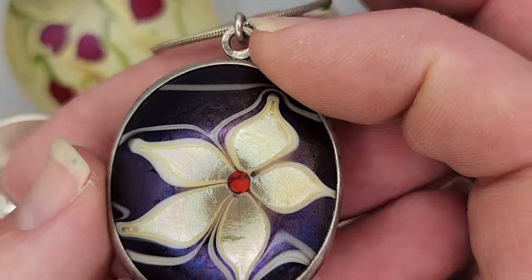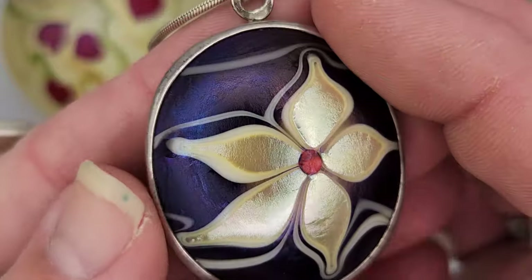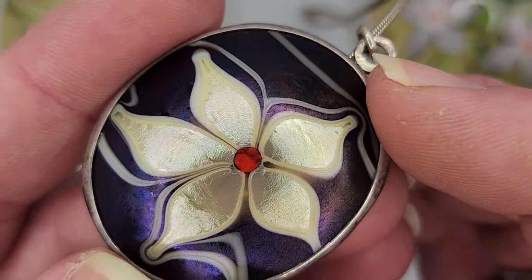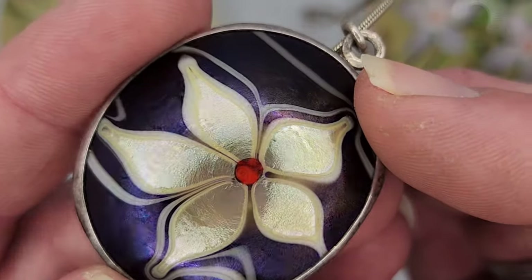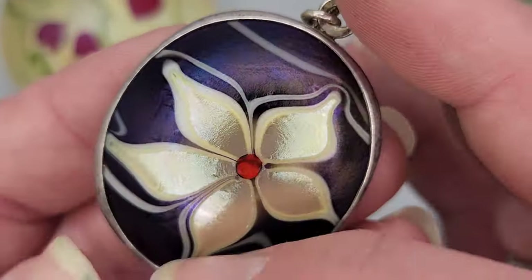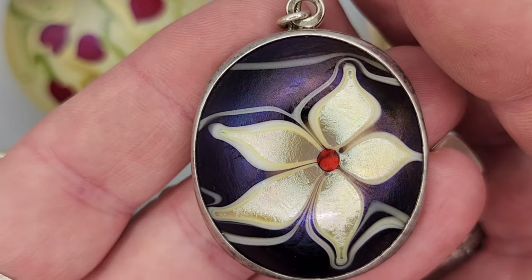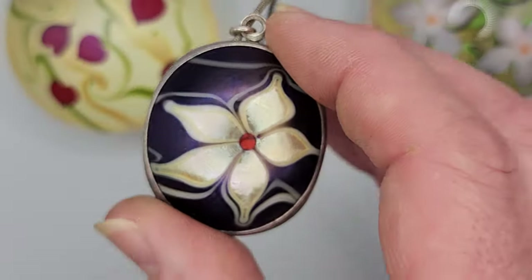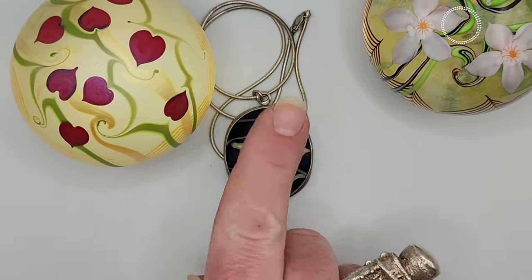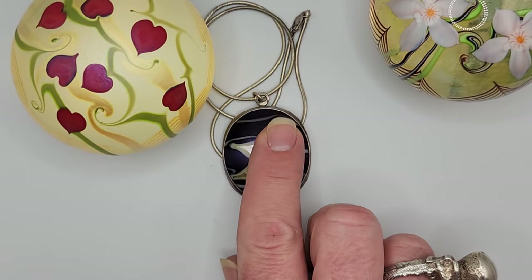Thank you so much for watching. Please go to my past videos — I've really tried very hard to give you quality content. Thank you for all the support. Look at the Aurene finish and the way that bezel is so carefully rocked over that — incredible craft, both in the art glass and the silverwork. Beautiful, beautiful, beautiful to turn a paperweight into a wearable piece of jewelry. Absolutely wonderful.